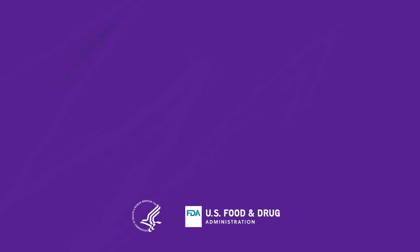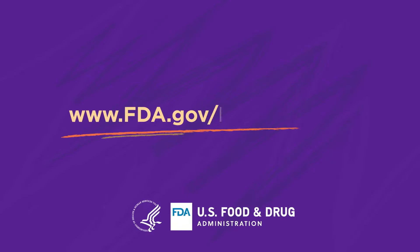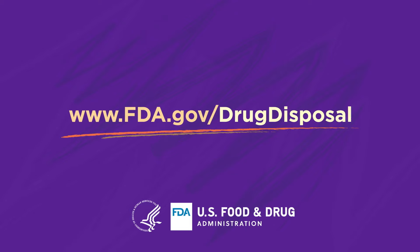For complete details and instructions on safe medicine disposal, visit www.fda.gov/drugdisposal.